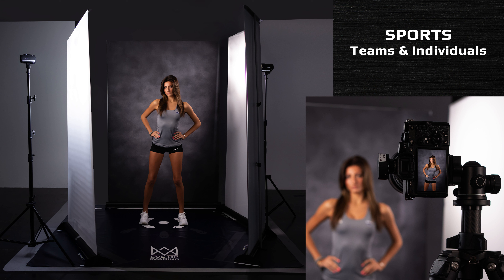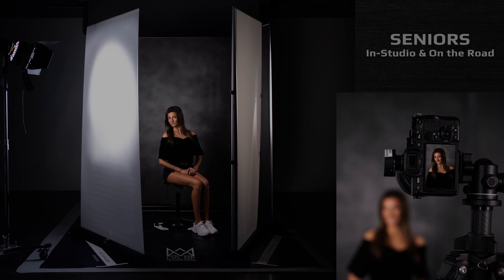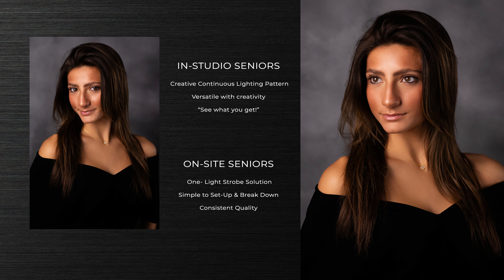Our sports configuration utilizes two strobes for a creative high-end portrait, with perfect background extractions for individual and team composites. And finally, our high school senior portraits, where creative posing becomes simple, utilizing a continuous light source or even a strobe.